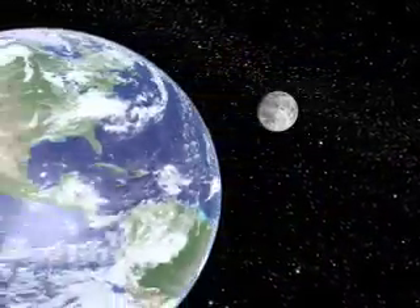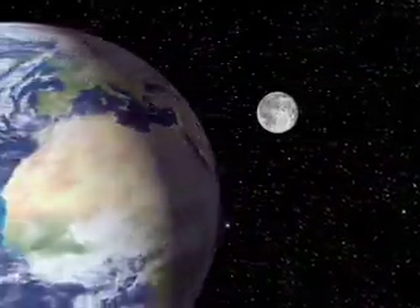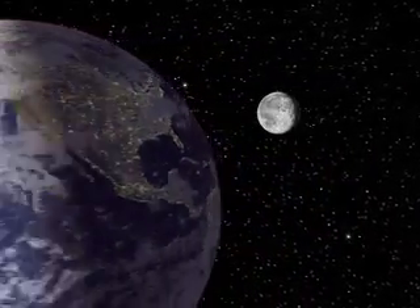About a week later, when the moon is full, it's opposite the sun in the sky. Rising just as the sun sets, its face is now fully illuminated.